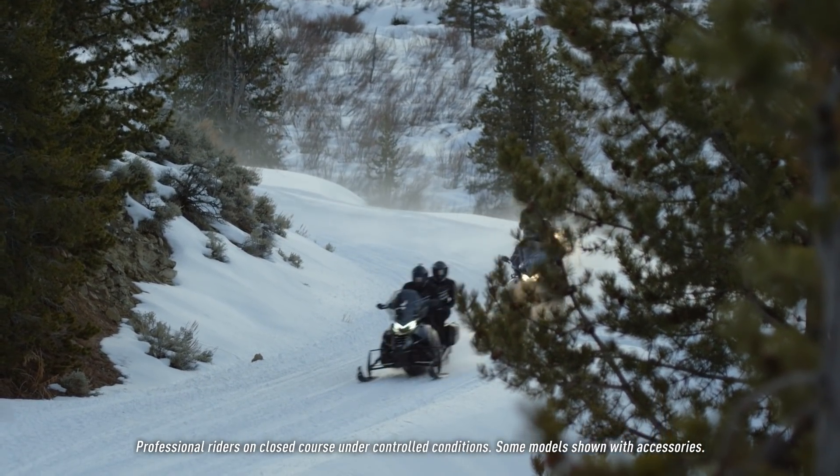What articulating rear suspension does is it basically means the rear of the suspension is allowed to move up and down as the skid frame works through the bumps or through the snow, which essentially shortens up the rear.